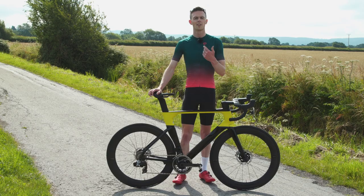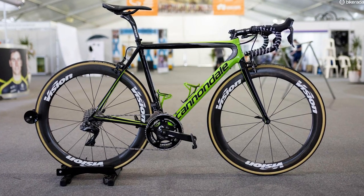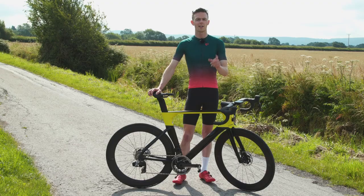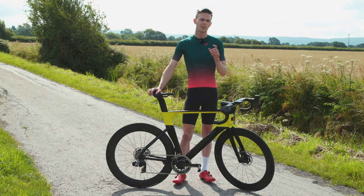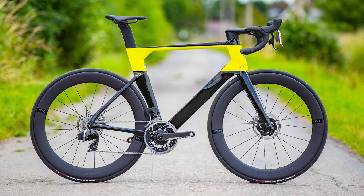For a long time the lightweight round-tube Super 6 defined Cannondale's road bikes, and it was a mighty popular bike too, both among pros and amateurs alike. That changed in 2018 however, when Cannondale launched the System 6 — a bike it claimed was the fastest road bike in the world.